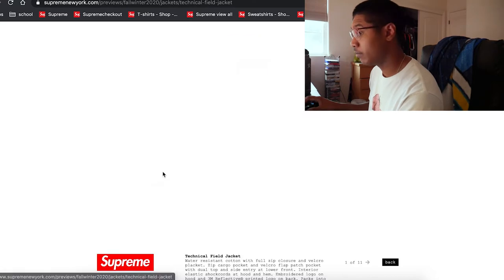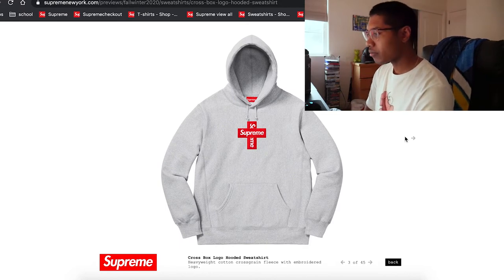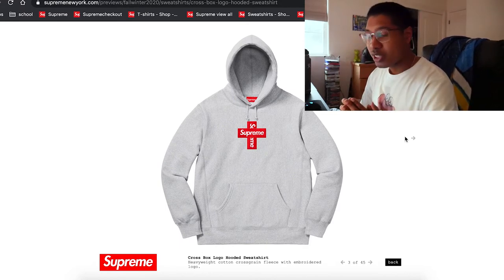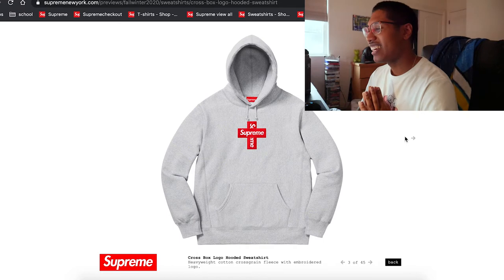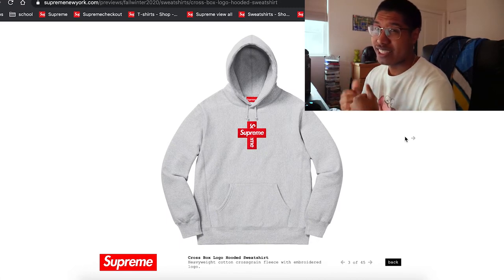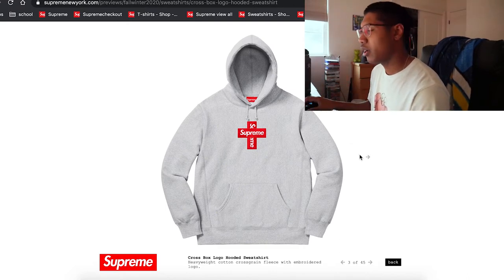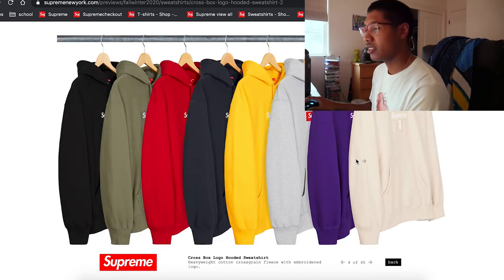I saw this on Instagram by mistake. It is a box logo, but it's a cross this time. I'm not gonna lie — I'm not a huge fan of this cross box logo. It looks super weird. It's a box logo but it's just different from other box logos, and it makes it seem like they ran out of ideas. Let me know in the comments what your take is on the cross box logo. For me it just doesn't really do it.